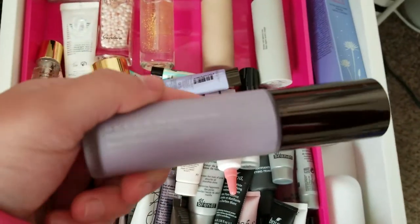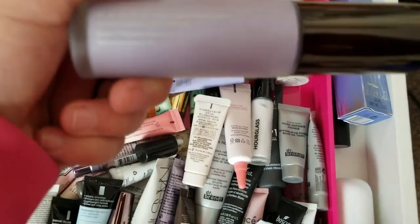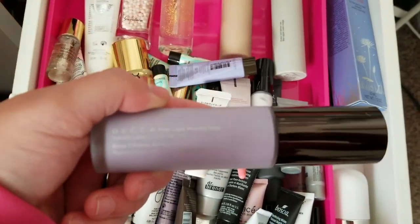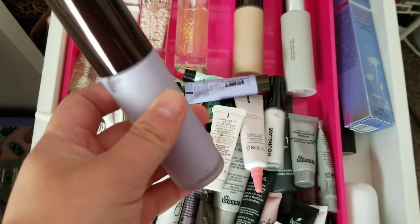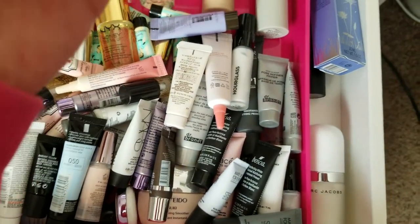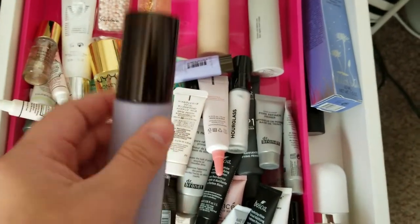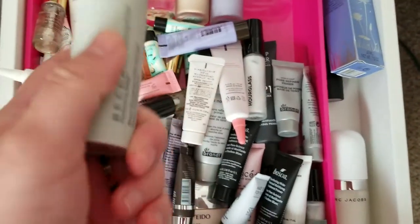This is the Becca First Light Priming Filter — the purple one that's supposed to give more of a glow to your skin. I used it a few times and then put it aside. I don't know how old this is. Maybe I'll try it a couple more times, and if it doesn't work as well, I'll get rid of it. For now I'll keep it.